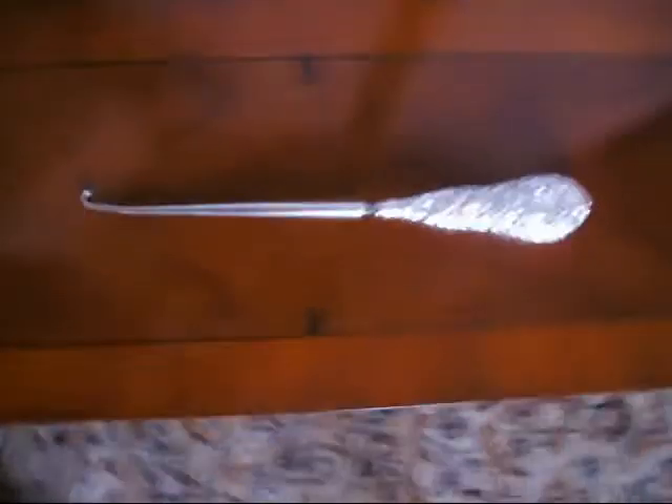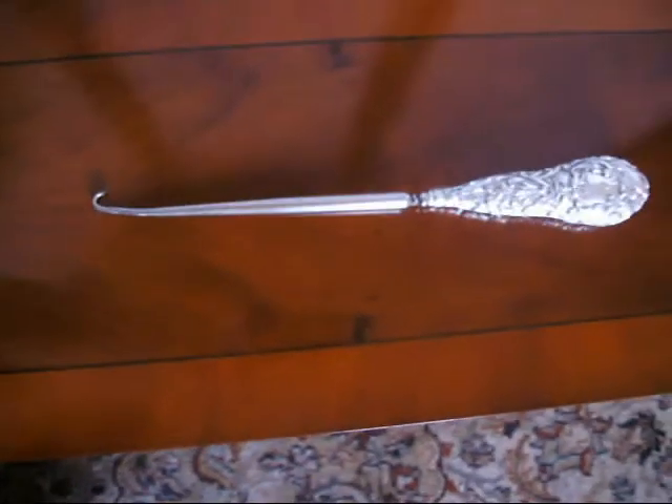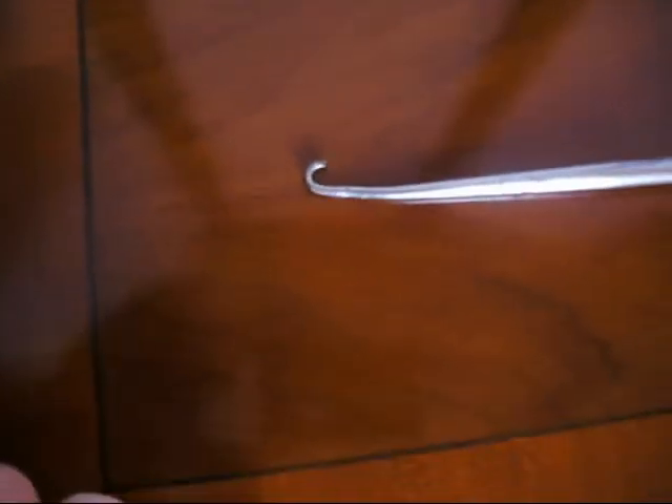Under the hammer now at Bygone Bygons, we've got this beautiful old silver button hook — a sort of shoe button hook with this detail down at this bottom end.